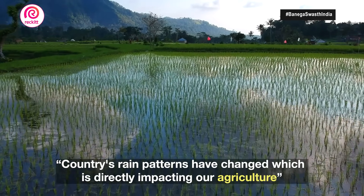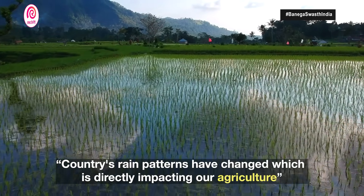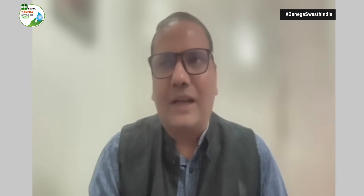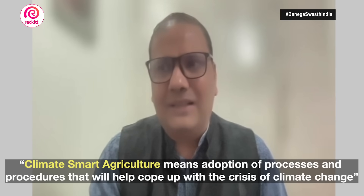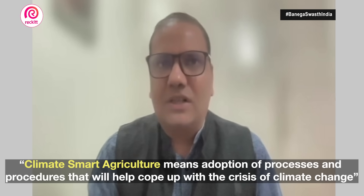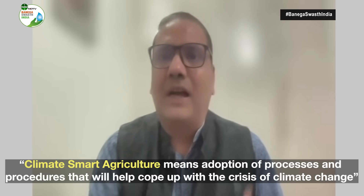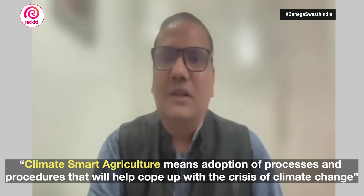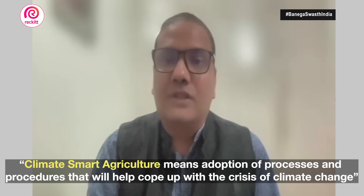Agriculture is completely exposed to the elements. A large part of our agriculture is dependent on rainfall. So what climate smart agriculture essentially means is: what are the processes and procedures in agriculture that need to be adapted to the changing climate conditions, and what kind of crop choices should we make?